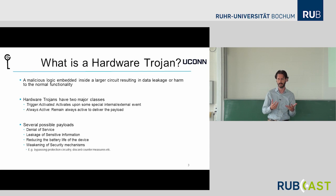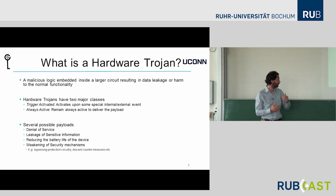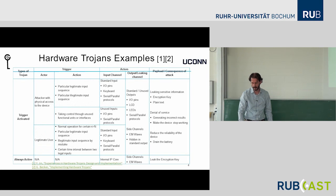A trigger-activated Trojan requires a certain input that activates it, and as a result it delivers a payload — for example, leaking some information. Others can be always active, like always draining the battery. Several possible payloads exist: denial of service, leakage of sensitive information, reducing battery life, and also weakening security mechanisms built into the larger circuitry — for example, bypassing protection against differential power analysis.